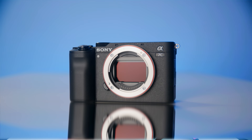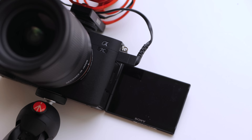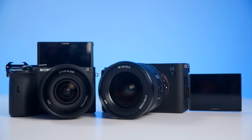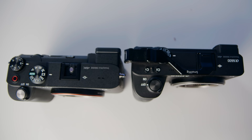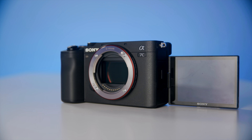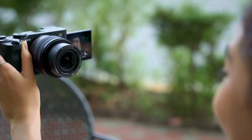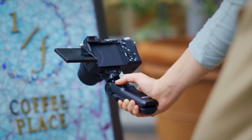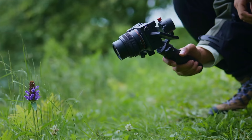My name is Nolan Molt with Think Media. When the Sony A7C got released, a lot of people were excited to use this as their YouTube camera or vlogging camera. This camera is very small — it's small like the Sony A6600, yet it's a full frame camera, so you're gonna get a fantastic look. It also has that flip screen to the side, which vloggers really like to use.